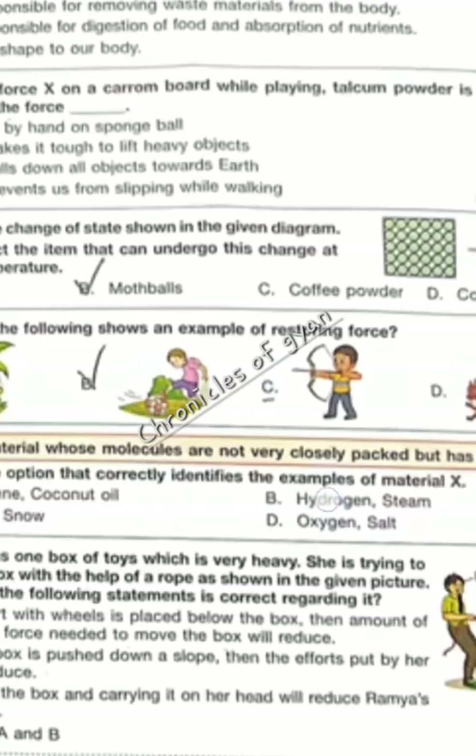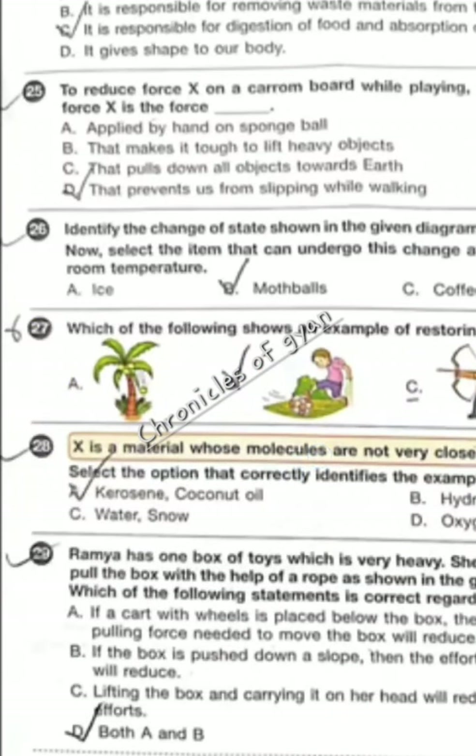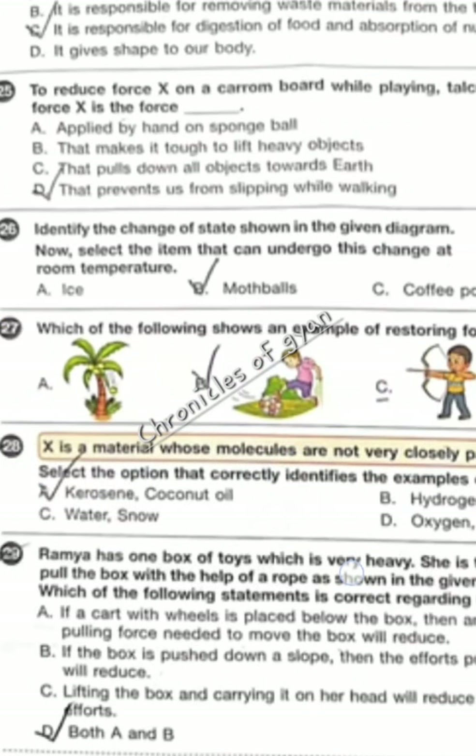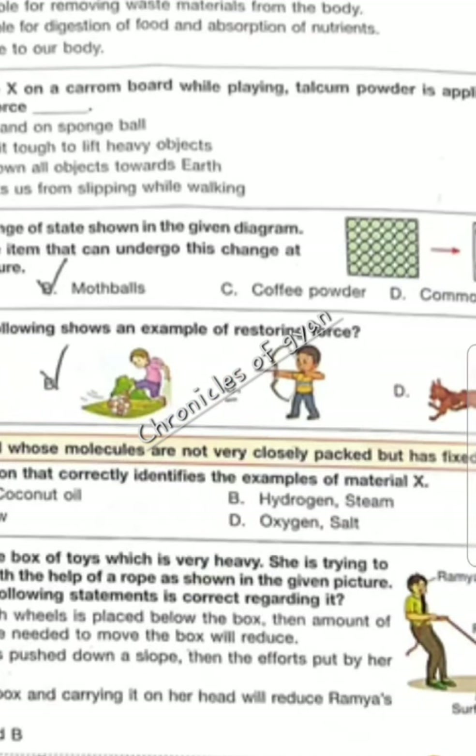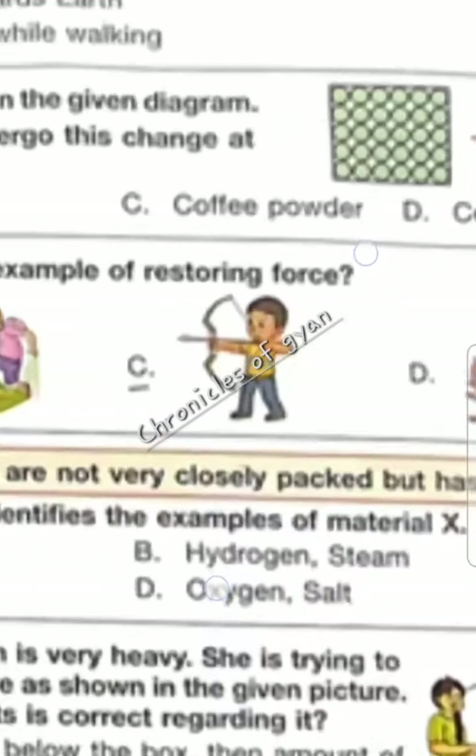Question 27 — which of the following shows an example of restoring force? That is, once you apply a force, the object can come back. That is option C.